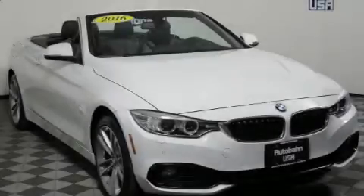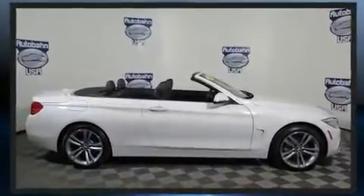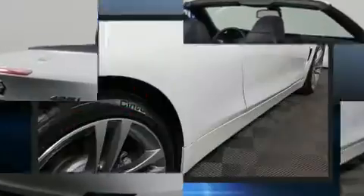You can expect a lot from the 2016 BMW 428i. This two-door four-passenger convertible still has less than 10,000 miles. BMW made sure to keep road handling and sportiness at the top of its priority list.